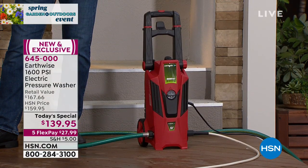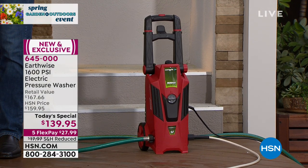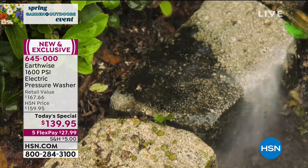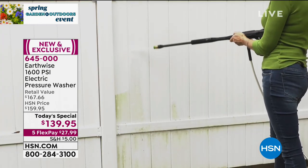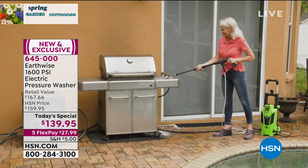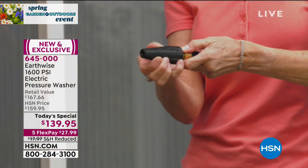This is exclusive, from a company called Earthwise. Earthwise has amazing items that are all friendly for women and for men to use. We've got lots of different colors. Red is the most popular right now. We do have FlexPay today — because it's a Today's Special, you have five interest-free payments of $27.99 to get it home.